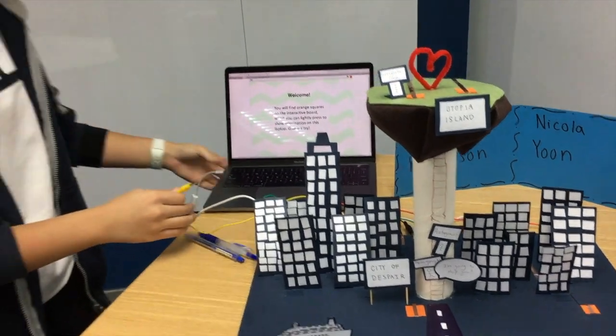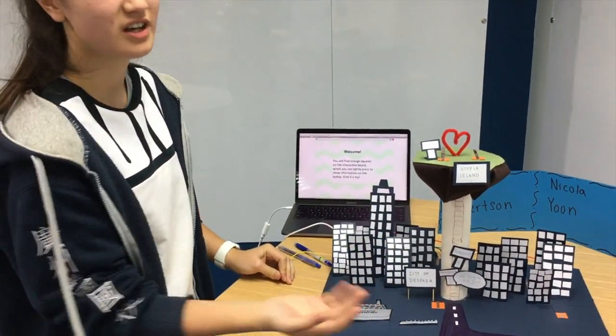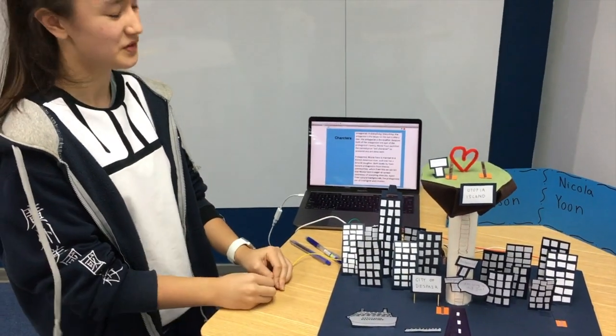So this board I use Makey Makey. If you tap on a square it will bring up information of what I wrote about my interpretation of your story.